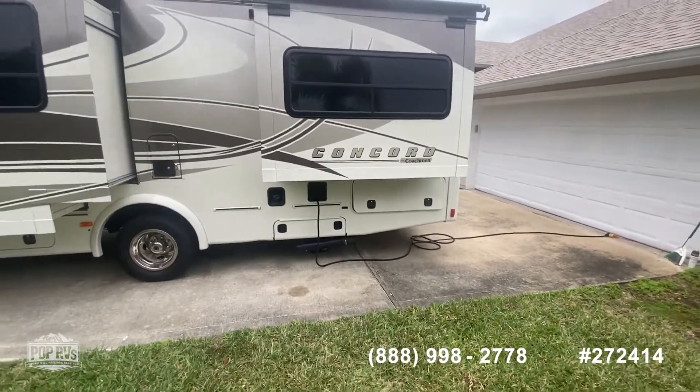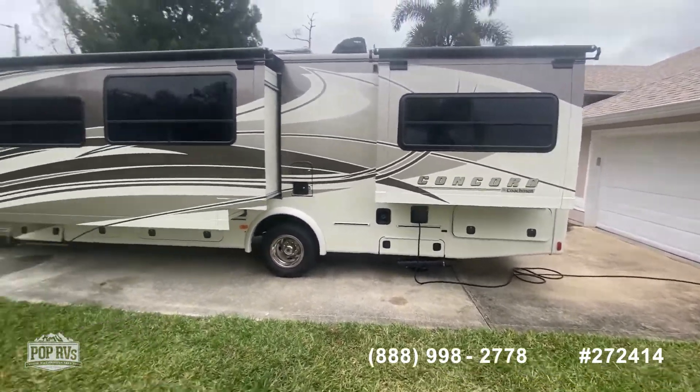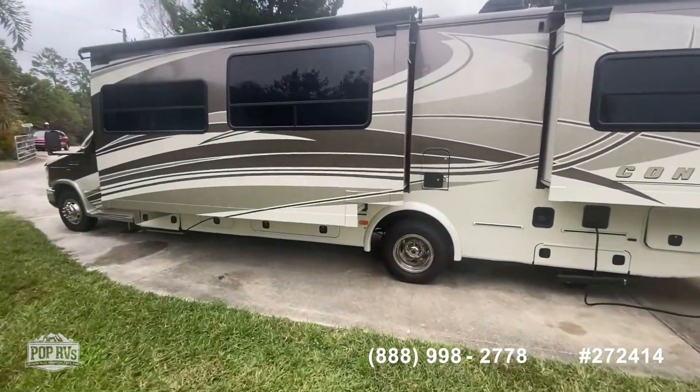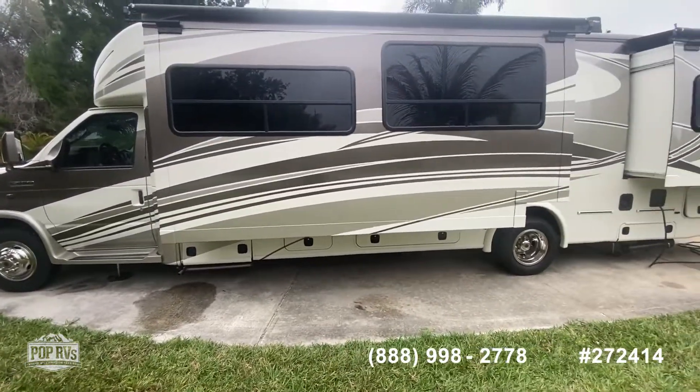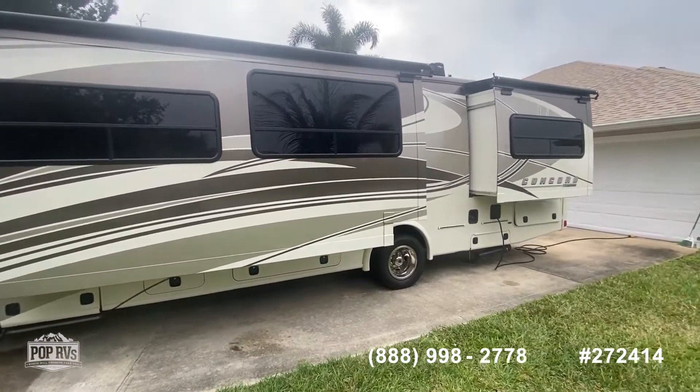Don't let this one slip away — this Concord Coachman Class C. Again, excellent condition. It almost appears as if you drove it off the showroom floor.